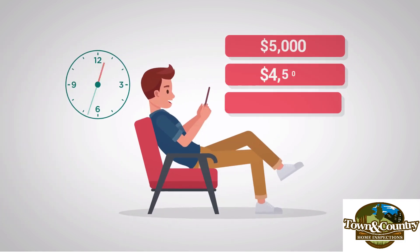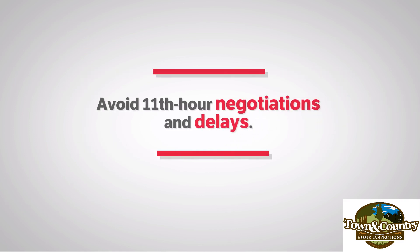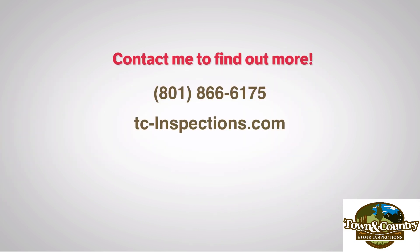Take the time you need to obtain reasonable repair estimates, avoid 11th hour negotiations and delays, and justify your full asking price by having your home for sale inspected now. Contact me to find out more.